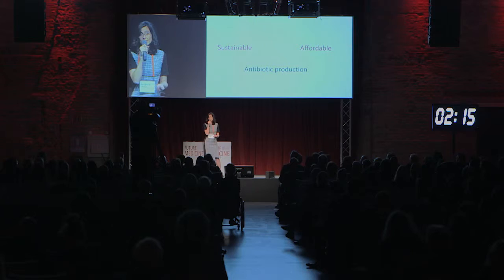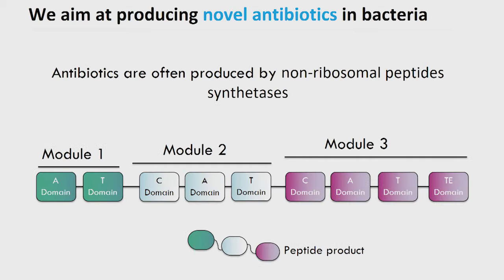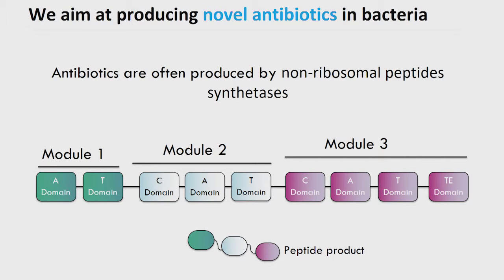The first project is about producing antibiotics using engineered bacteria, so this would be a sustainable and affordable way of producing these drugs. Antibiotics are often produced by very large enzymes called non-ribosomal peptide synthetases. These are very modular enzymes composed of modules. Each of these modules incorporates one building block, often an amino acid. These modules are also made of domains, each having a specific function. If we were able to combine modules or domains in whatever way we like, we would be able to produce novel non-ribosomal peptides which we could screen for biological activity, for instance antimicrobial activity.